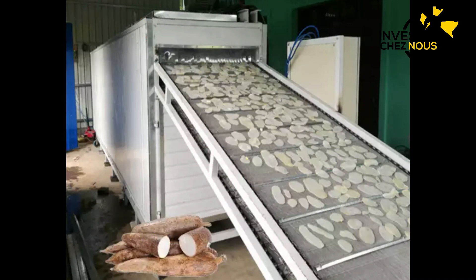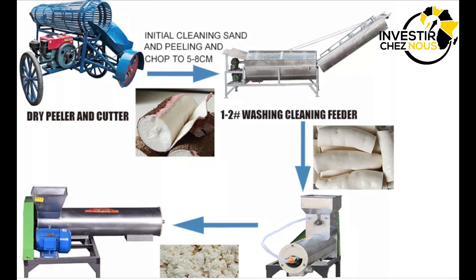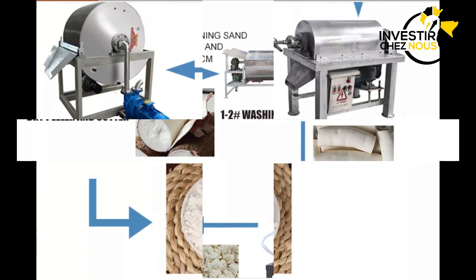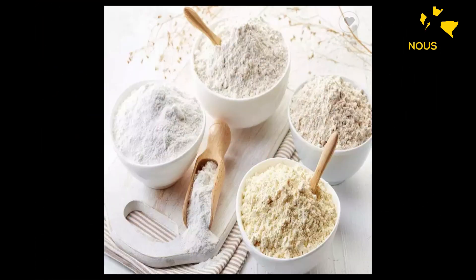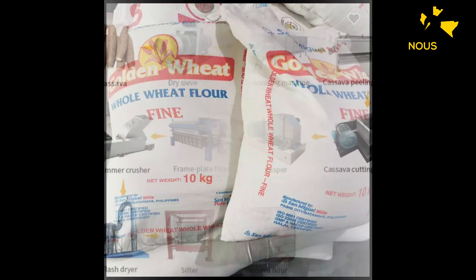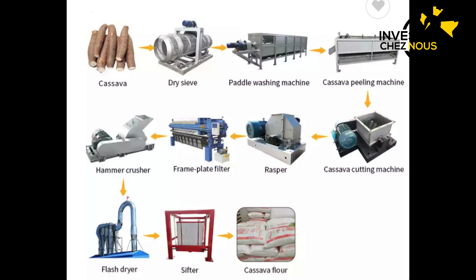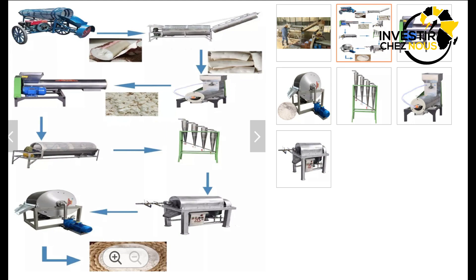Il y a beaucoup de gens qui utilisent l'atchieke. C'est comme le foufou que nous utilisons dans d'autres pays africains. Il y a un bon nombre de produits que vous pouvez faire avec les maniocs. Deuxièmement, c'est de choisir quelle est votre clientèle : à qui vendre ces produits, où vendre ces produits. Vous devez vendre cela directement aux commerciaux, donc aux magasins, ou vous voulez vendre cela directement à vos clients.